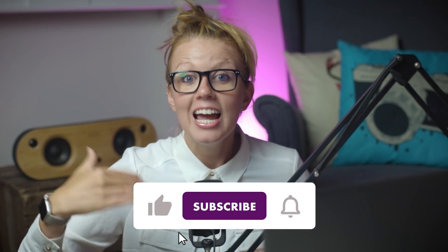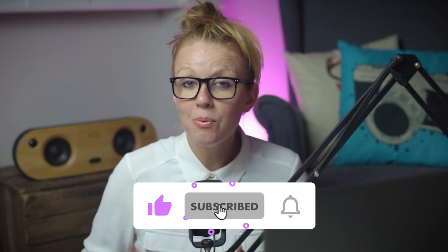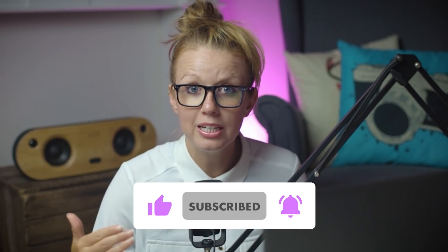Hey everyone, Kelsey here, and welcome back. Today we are talking about render speed and new GPU technology on graphics cards in a laptop that will allow you to render 4K and 8K footage super fast from anywhere — whether you need to edit in your office, at home, on a couch, at your grandma's, in the woods — wherever you need to be, you can render super fast.